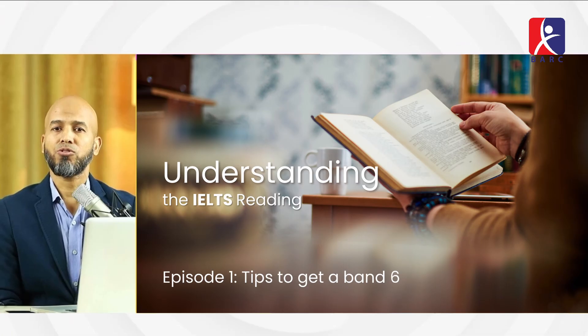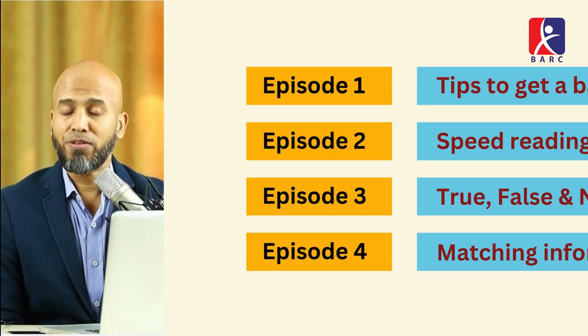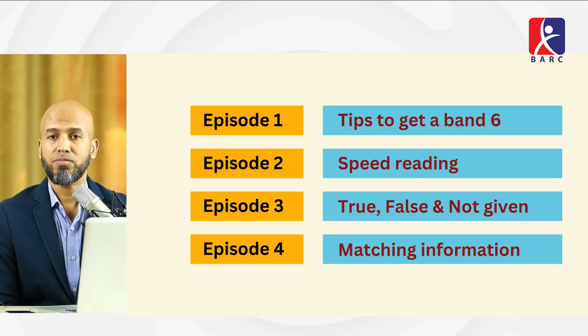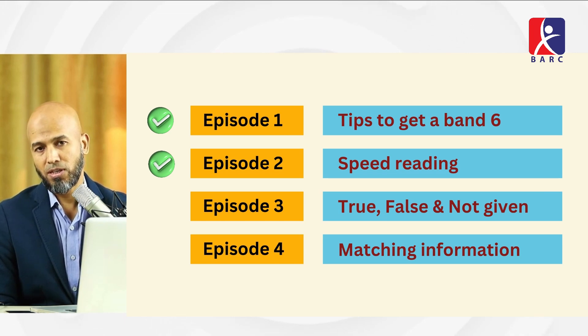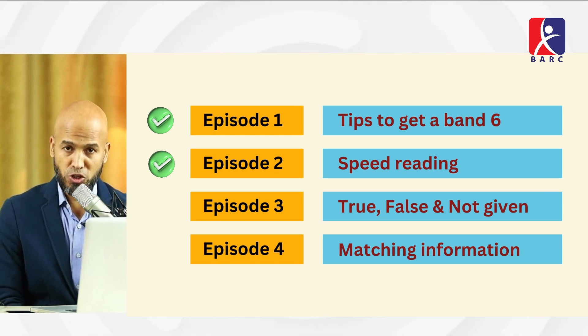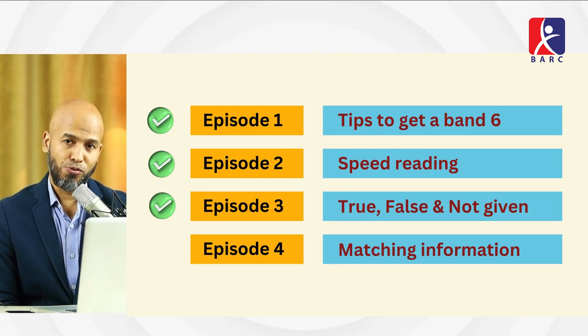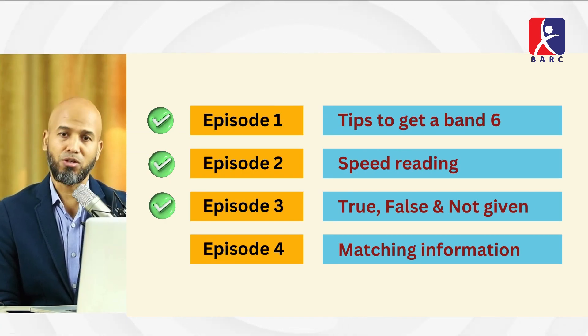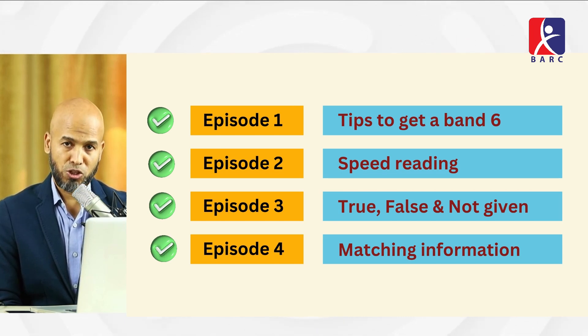I know many of you have some idea about the IELTS reading, but I'll start with some basic knowledge and then jump to advanced knowledge. I've divided the session into four parts: the first covers tips and tricks to get a band 6, the second discusses speed reading, the third covers True/False/Not Given, and the last part covers matching information.